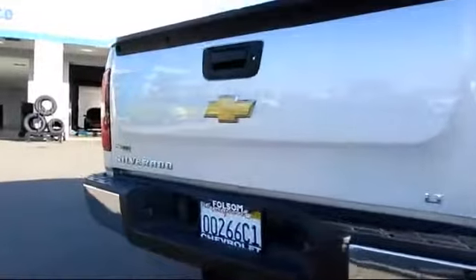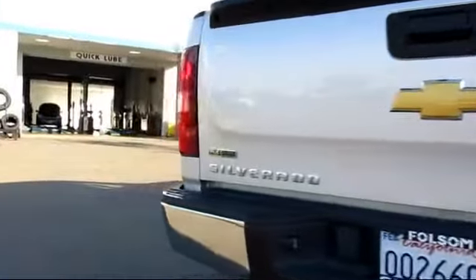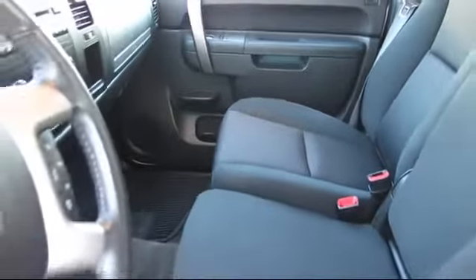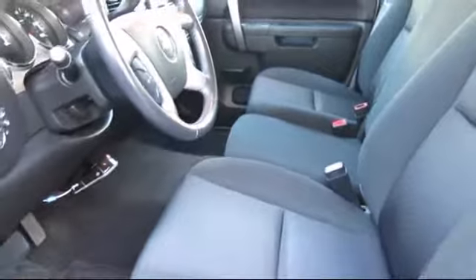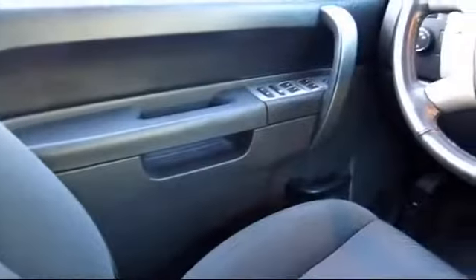Every GM certified pre-owned vehicle comes equipped with an impressive 12-month, 12,000-mile bumper-to-bumper limited warranty, plus the remainder of a transferable 5-year, 100,000-mile powertrain limited warranty.